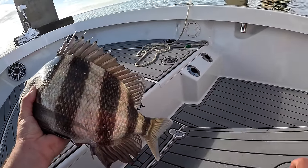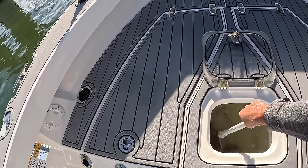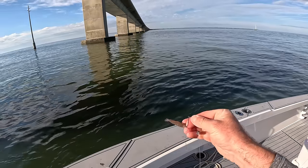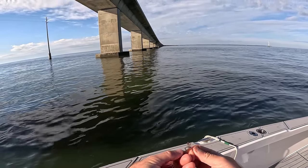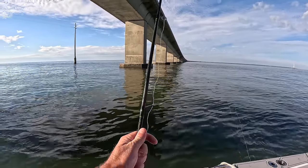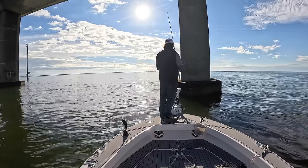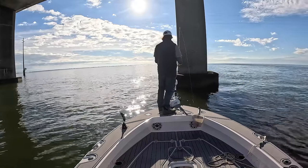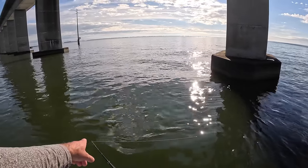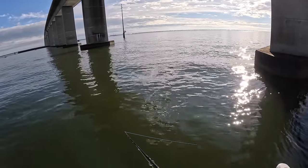We're going to grab a dead shrimp. These shrimp are about two inches long — a perfect sheepshead shrimp, because normally one or two chomps and they've already got that bait in their mouth. Unlike if you're throwing a big one, they have to really chew on it for a while to finally get to the hook. And we're already getting bit!